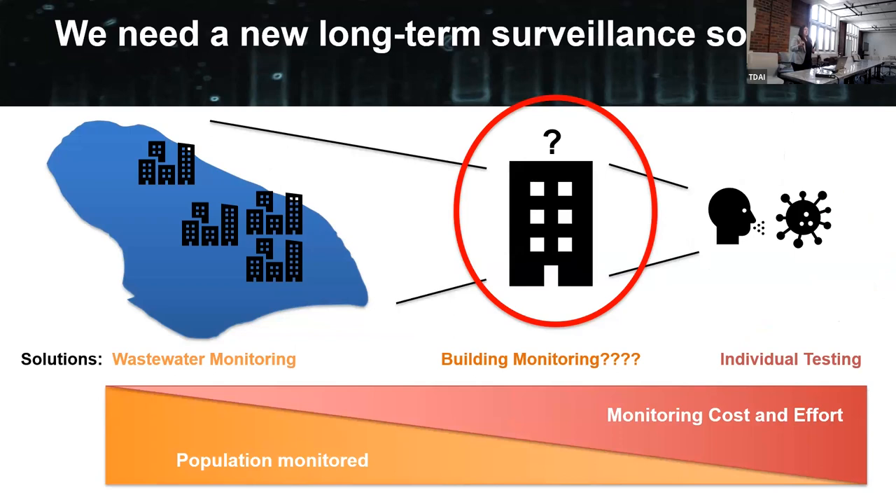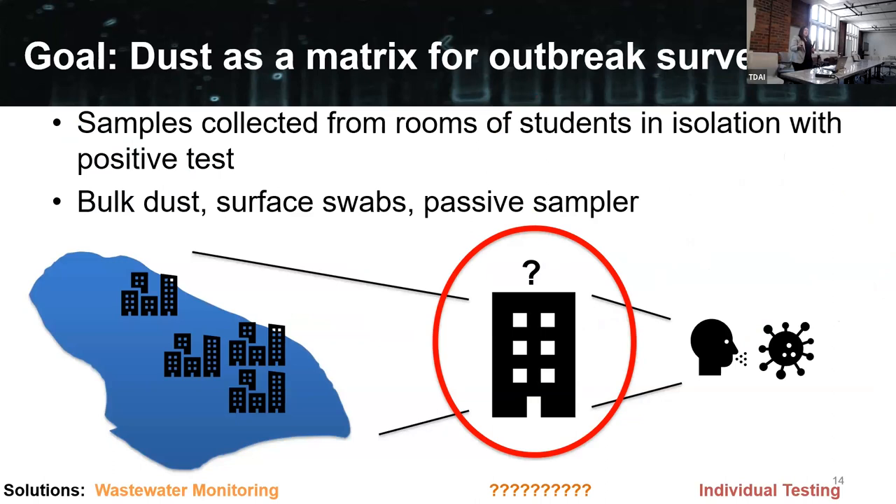We were really looking to develop a new longer-term surveillance solution for use at the building scale. The goal was to evaluate dust as a matrix for outbreak surveillance. This was done in several stages, and one thing I want to highlight is the very rapid scale-up that occurred for this project. The first project was looking at samples collected from rooms of students in isolation on campus. We evaluated bulk dust, surface swabs, and passive samplers from rooms where everybody was positive and waiting out their isolation period. We asked: where can we find viral RNA within these rooms to help potentially track it in other buildings?